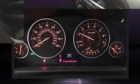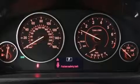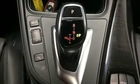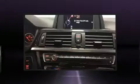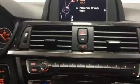BMW ensures the safety and security of its passengers with equipment such as head curtain airbags, anti-whiplash front head restraints, an emergency communication system, and four-wheel disc brakes with ABS. Brake assist technology provides extra pressure when applying the brakes.